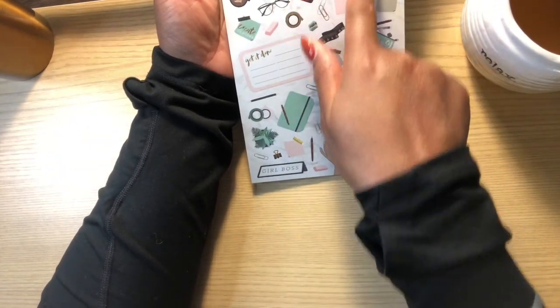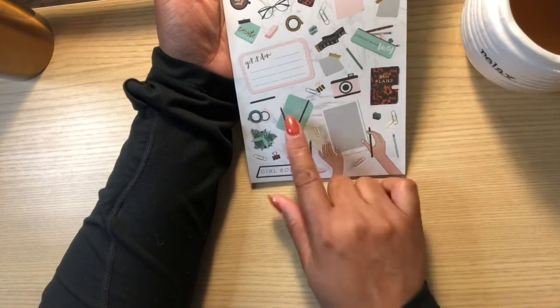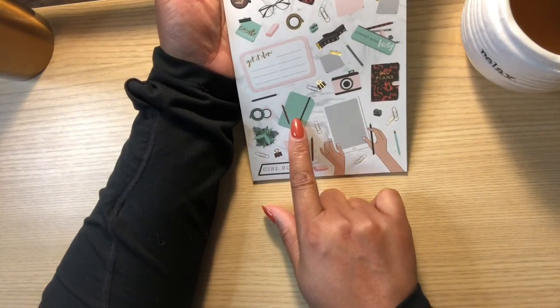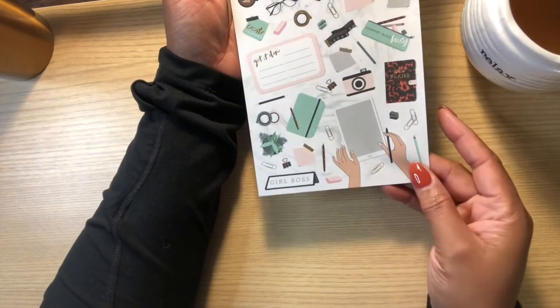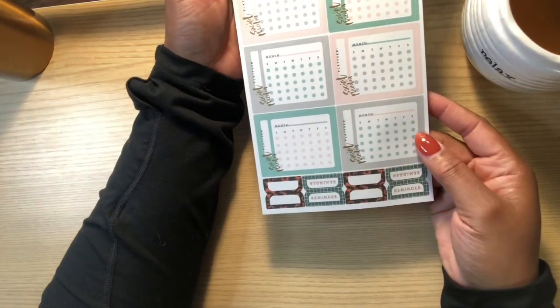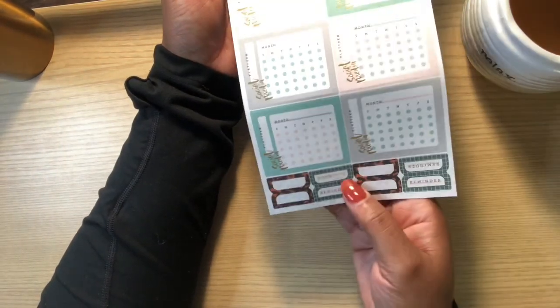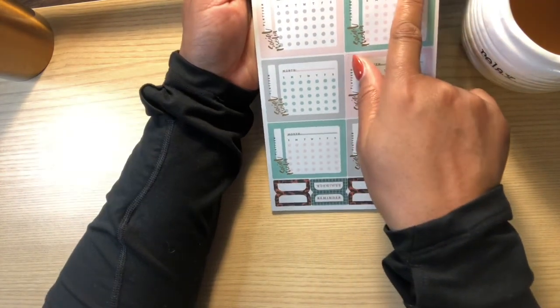'Get It Done,' the laptop or clipboard, 'Bright Ideas,' her two planners in different colors — I think the one on the other page was pink. Here are some more social media calendars, some more tags, and then some more fire ASAP to-do flags.